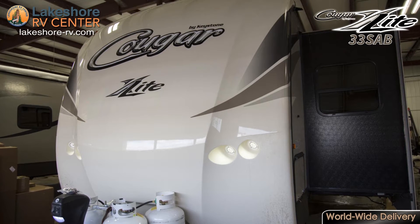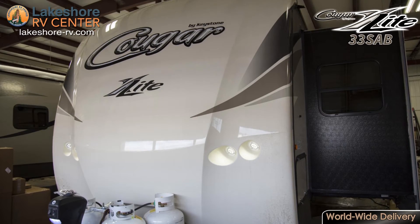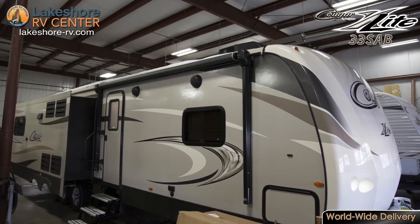Cougar X-Lite 33 SAB. Explore the countryside one mile at a time in the Cougar X-Lite 33 SAB.